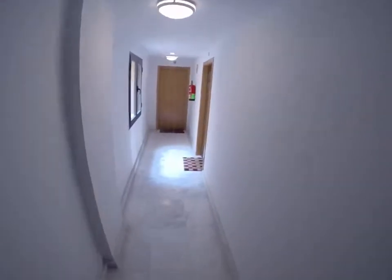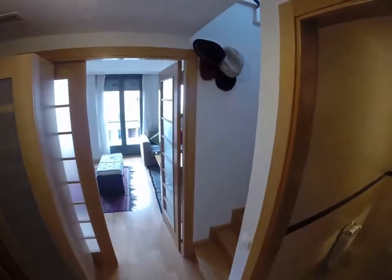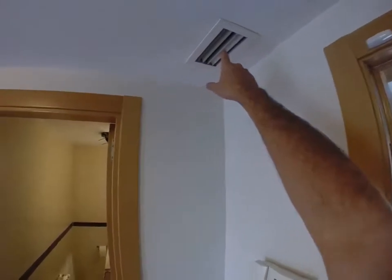This is the elevator of the main corridor, and now we are getting to the house. This is a duplex and you have air conditioning throughout the whole house, as you can see up here.